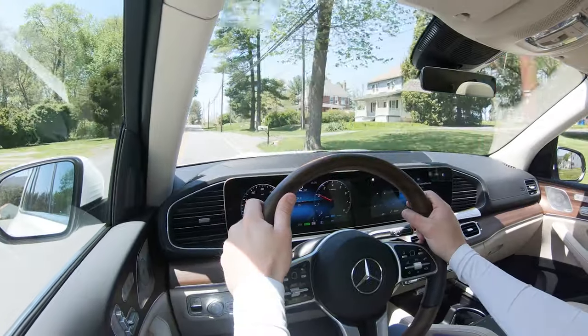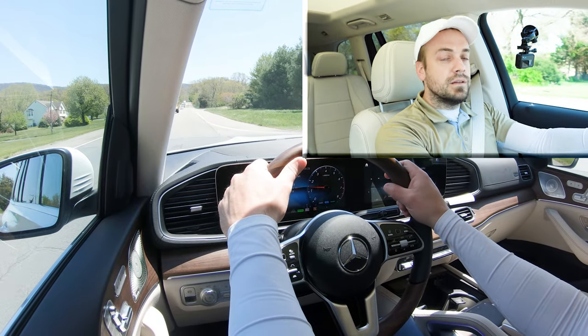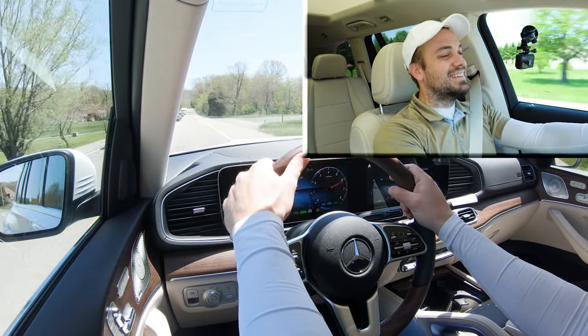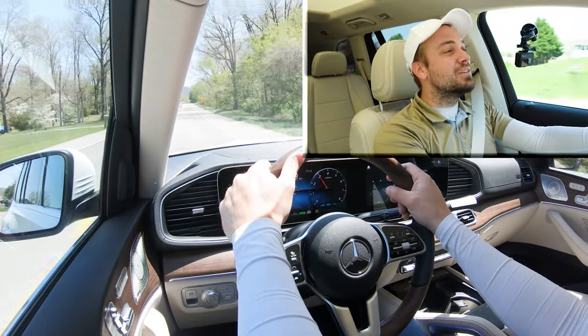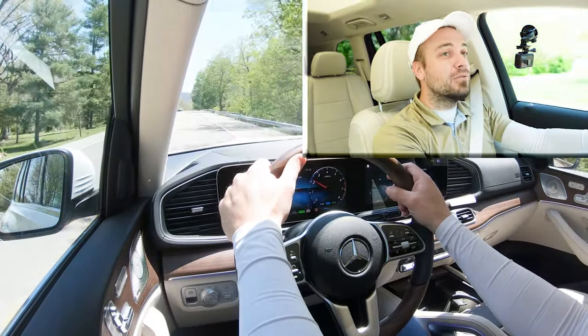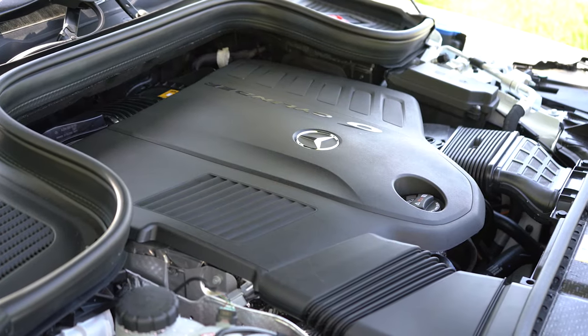Let's put the paddle shifters and acceleration gear to the test and see how quickly we can get our 2022 GLS 450 up to speed. This is a pretty darn insanely fast SUV considering there are three rows in this thing — you're most certainly not going to have any issues merging onto the highway. That was plenty of power, and of course no turbo lag at the beginning either, due in part to that mild hybrid drive system.